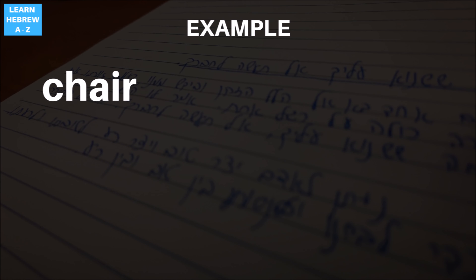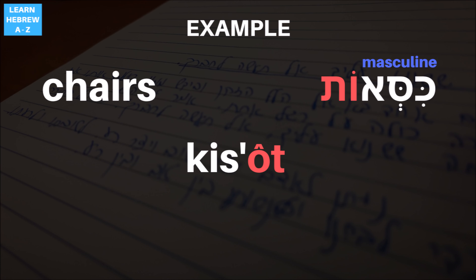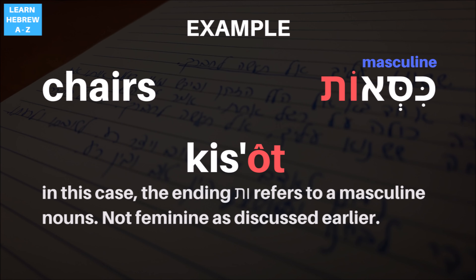Some masculine plural form words in Hebrew also end with the letters Vav and Tav. An example of such an exception is the Hebrew word for chair, kiseh. In singular form, the noun chair is masculine, but in the plural form it is kisot — not kisim, as you would expect from the pattern shown above.